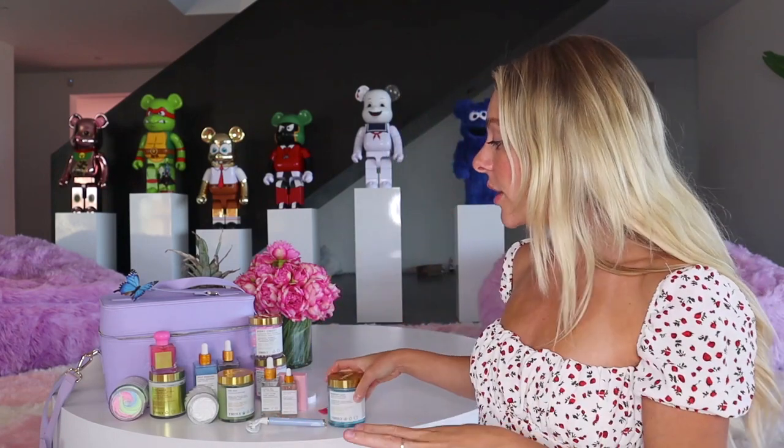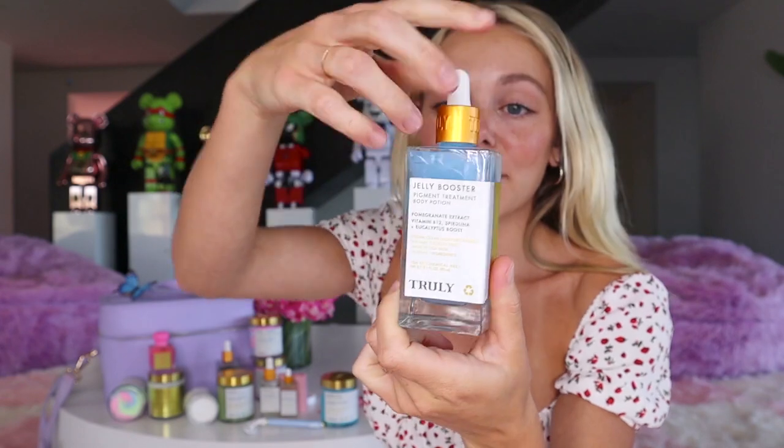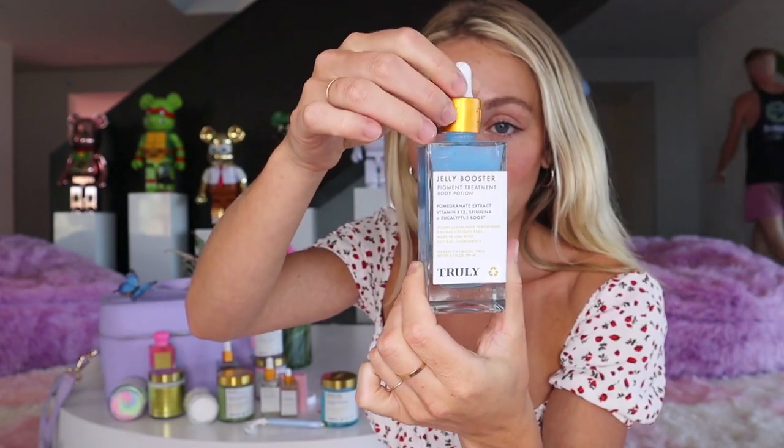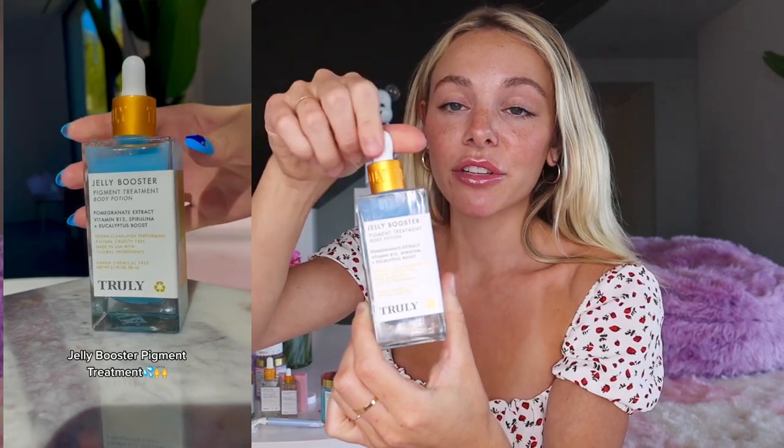So if your bikini area is constantly irritated and you feel like you're getting ingrowns, the Blueberry Kush body scrub will really help. It's sugar-based and a bit more intense, so if you have sensitive skin, use it two to three times a week rather than every day. Then every single day I recommend my holy grail: Jelly Booster, our most popular pigment treatment.